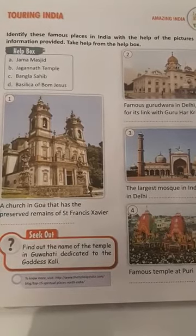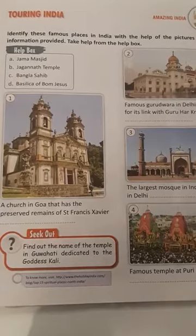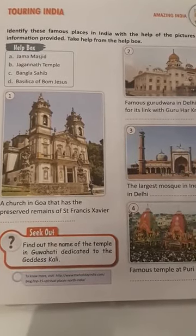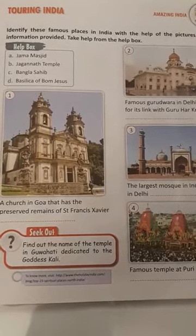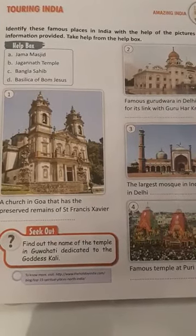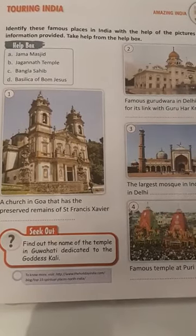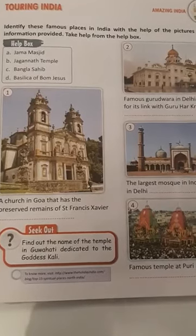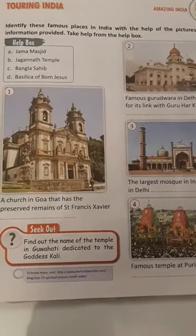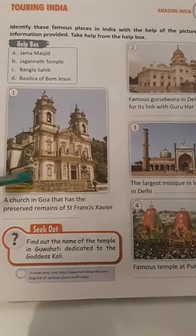It is a Roman Catholic church in Goa. It is one of a kind in India and is known for its exemplary Baroque architecture. It is home to the tomb and mortal remains of Saint Francis Xavier. It is the only church in Old Goa that is not plastered on the outside. The design is simple but the floor is laid with the finest marble with precious stones.